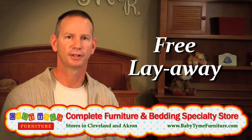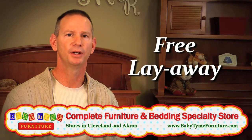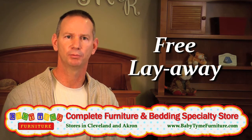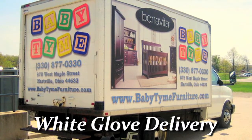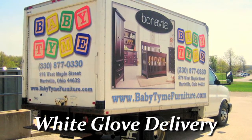We offer free layaway to all of our customers for any length of time they need. We don't limit you to just one, two, or three months — we let you put it in layaway and we'll hold it here for as long as you need. We also offer delivery service that's white glove from start to finish, and that's done by our family.